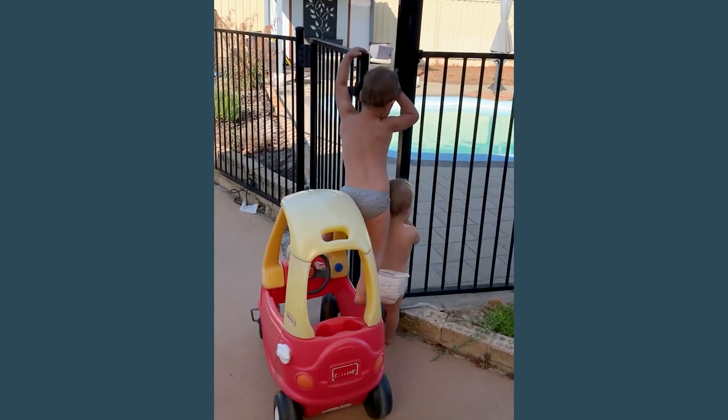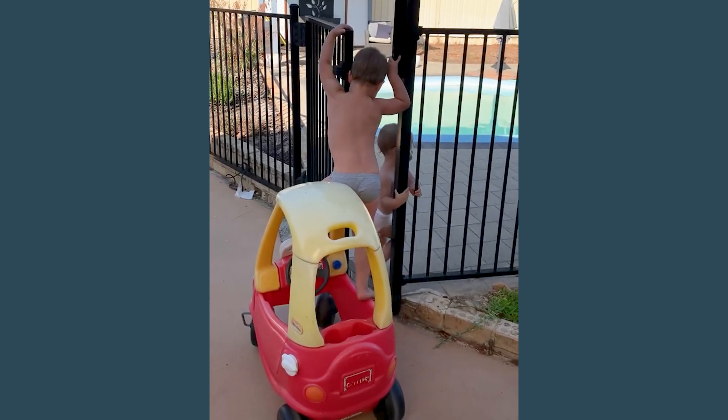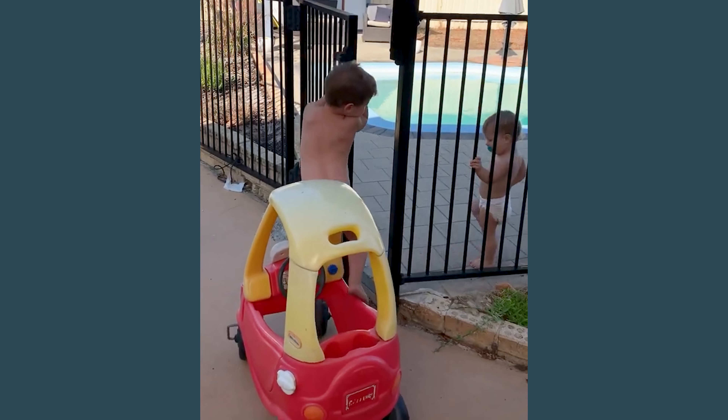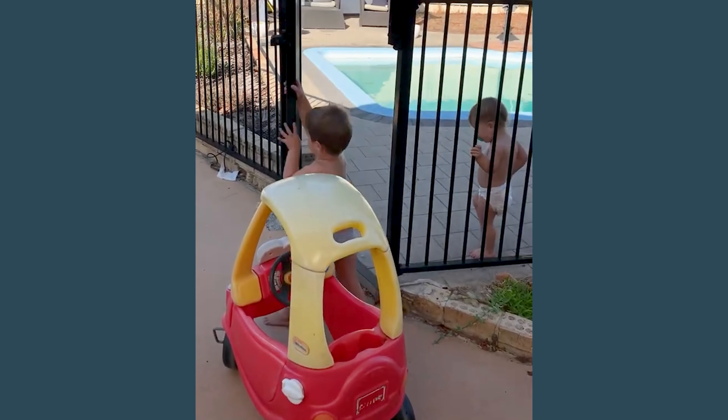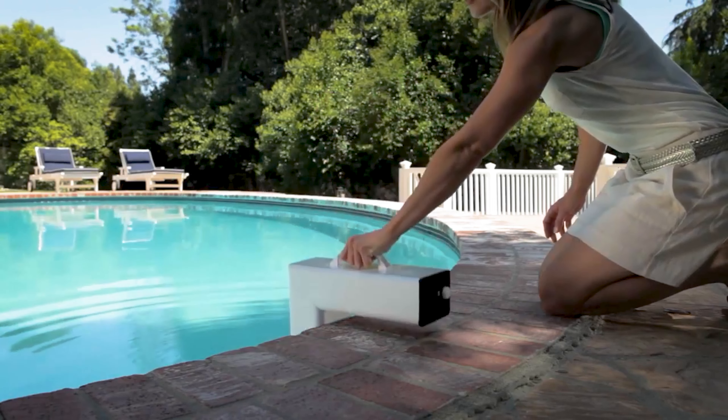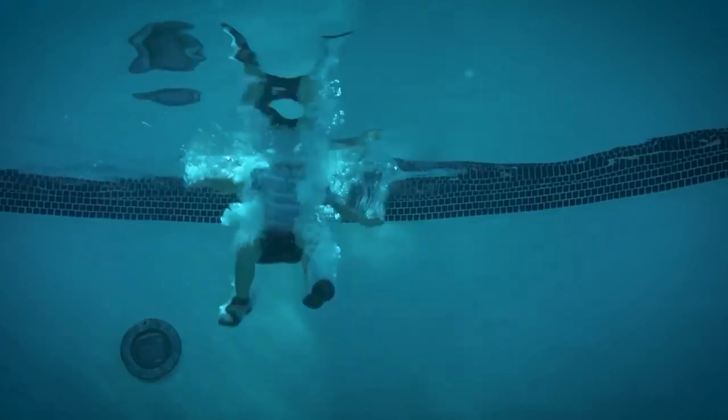Even if you think you have a great security system or barrier for your pool, there's still always that one chance that one child is a little bit more clever and can figure out how to get in. They do have cool new inventions — an alarm for water that once there's any type of movement on the water, the alarm goes off.